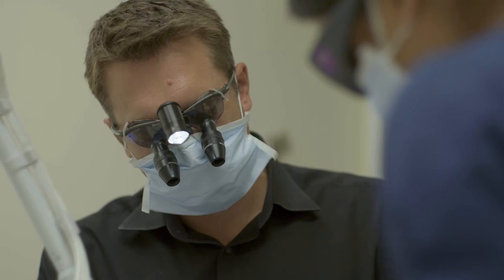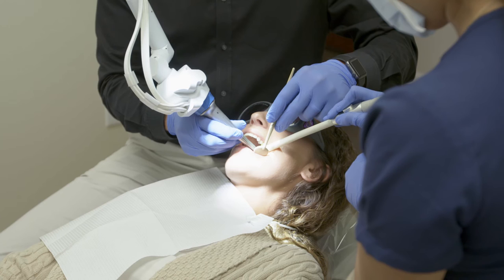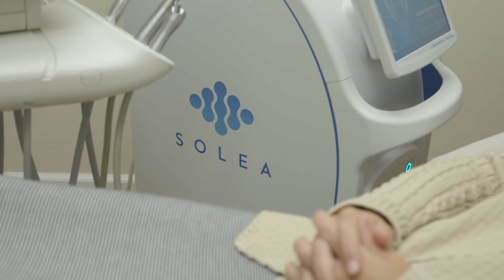Much of the efficiency gains came from the fact that if you add up all those minutes of the day where we're not working on the patient because they are getting numb, that's more time that I could be doing procedures. It's truly become one of those pieces of equipment in the operatory that I would not want to practice dentistry without.